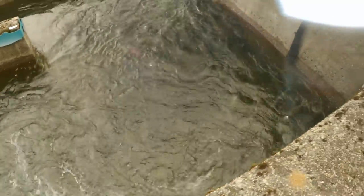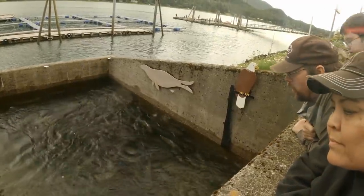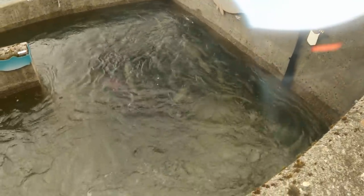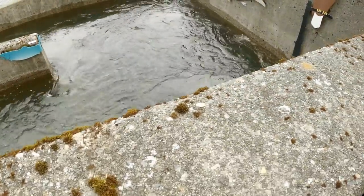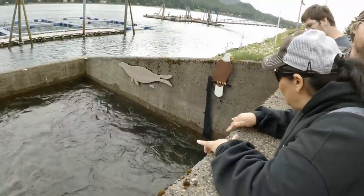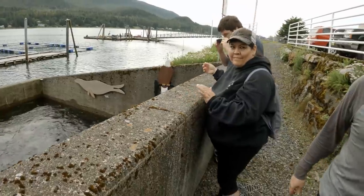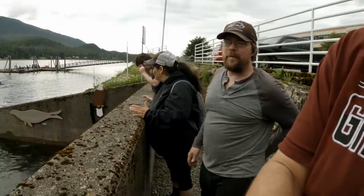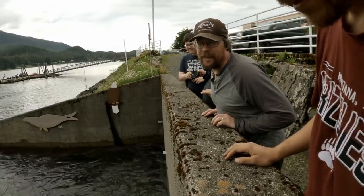So chums are also called dog salmon. They have distinctive stripes down the side as they age. They come into fresh water and get older. Not as popular as like sockeye salmon or king salmon, but delicious. I think they have a stronger flavor so maybe most people get kind of turned off from that — more fishy. And maybe the name too: chum, dog salmon. Yeah, that could be too.